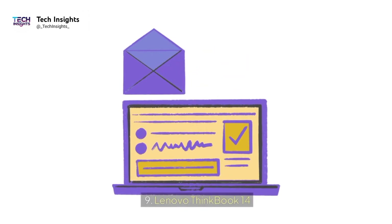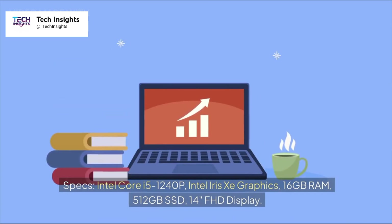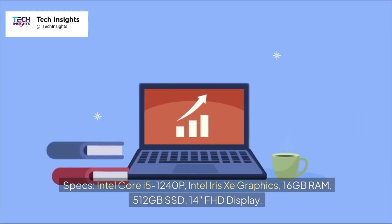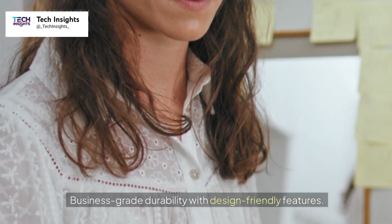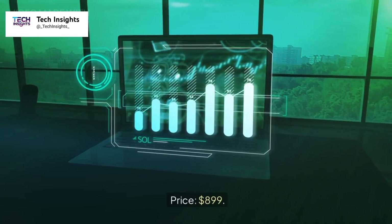Number nine: Lenovo ThinkBook 14. Specs: Intel Core i5-1240P, Intel Iris Xe Graphics, 16GB RAM, 512GB SSD, 14-inch FHD display. Business-grade durability with design-friendly features. A professional look and lightweight build make it perfect for client meetings. Price: $899.